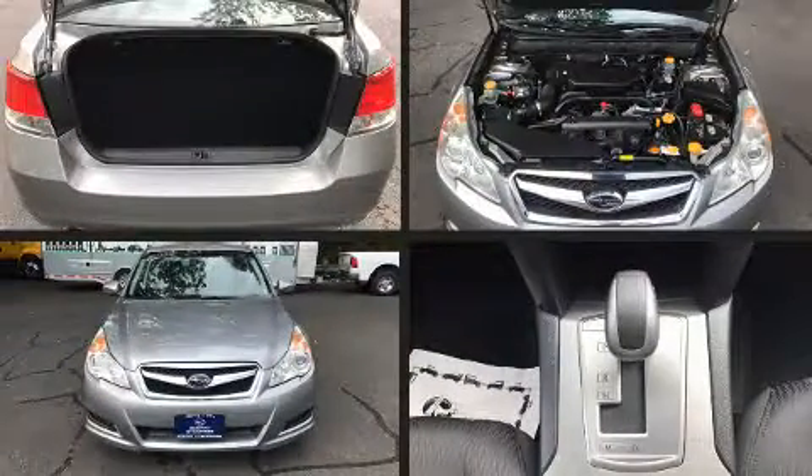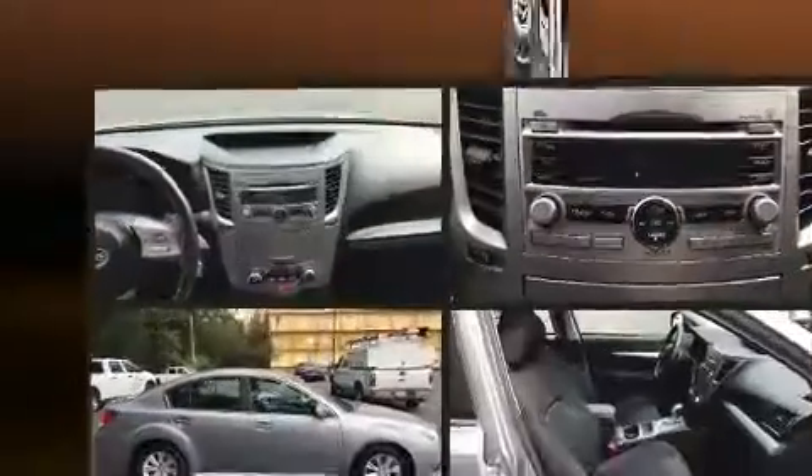Come test drive this 2011 Subaru Legacy. This four-door, five-passenger sedan provides exceptional value.